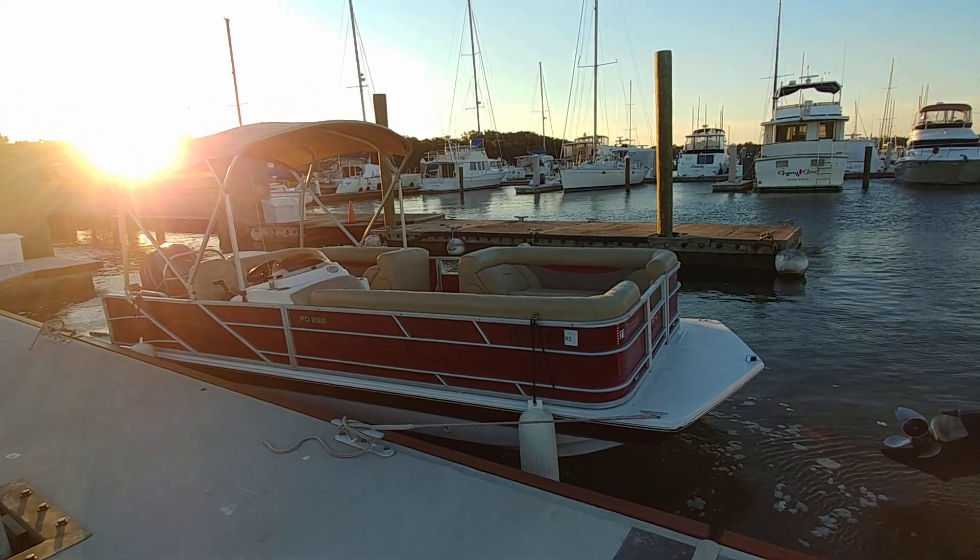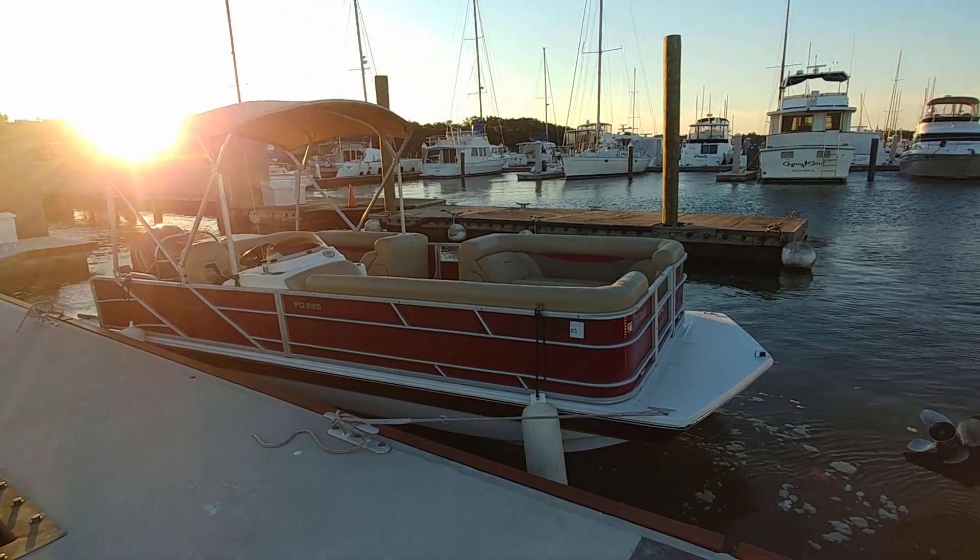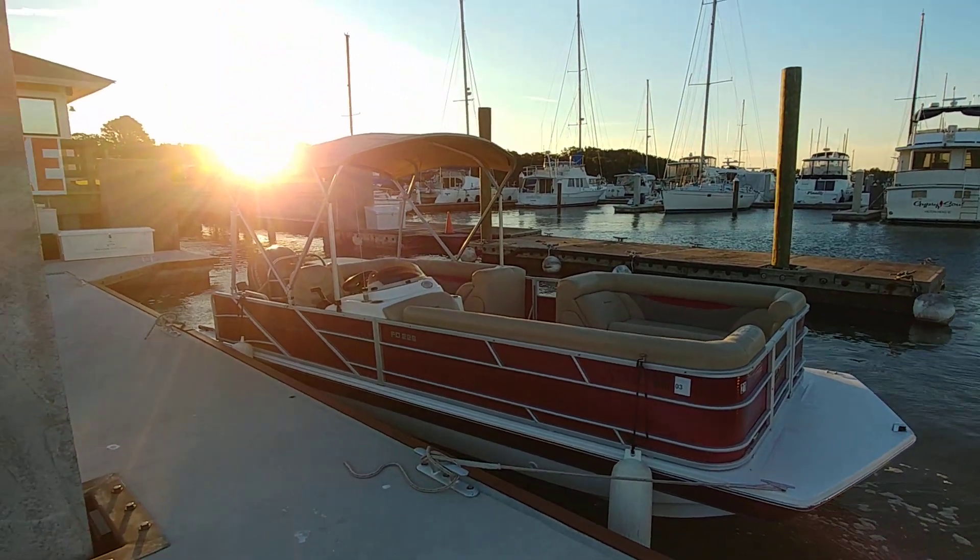Hey guys, Rob out here. I'm always at hotwater.com. Super early in the morning, nice and windy down here at the marina.